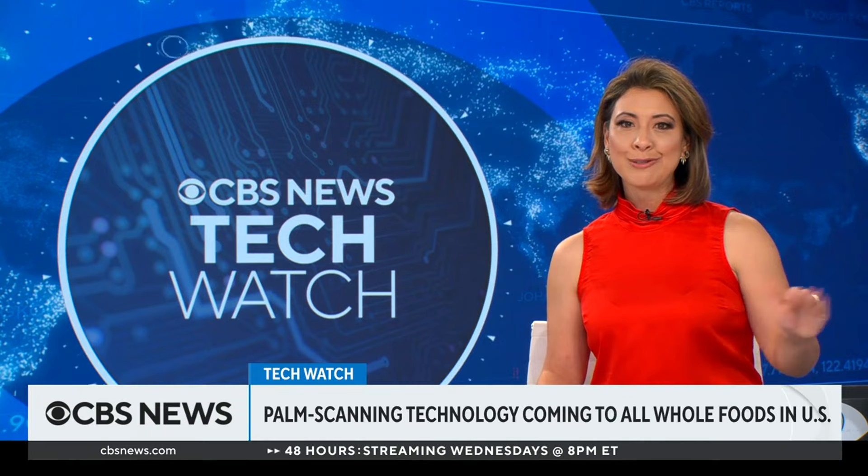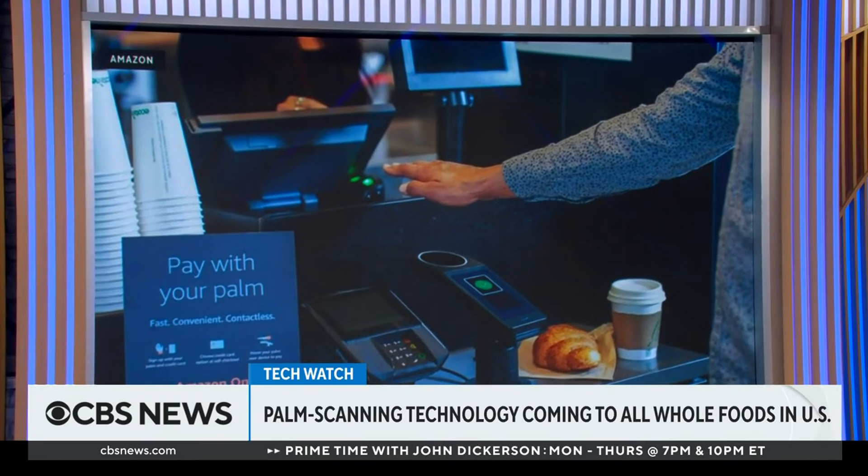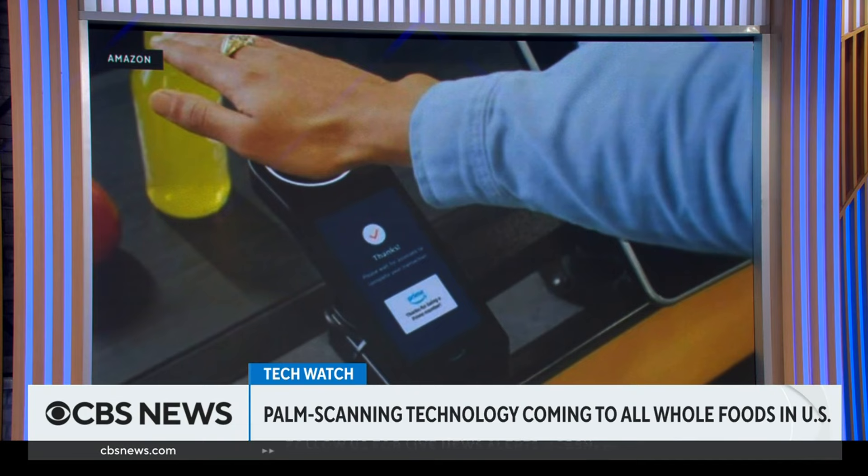Soon you will be able to pay for groceries at every Whole Foods in the U.S. with just a swipe of your hand. Amazon says that the pay-by-palm technology will be at all of those stores nationwide by the end of the year. Customers just have to hover their hand over the device to pay. This method is already being used at 200 Whole Foods locations across 20 states, and you can also find it in other places like Panera Bread.